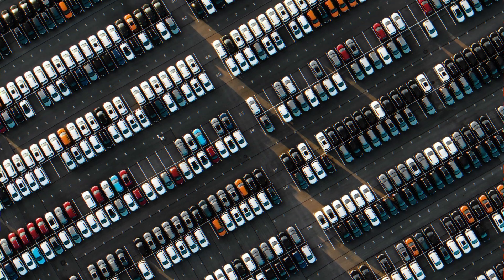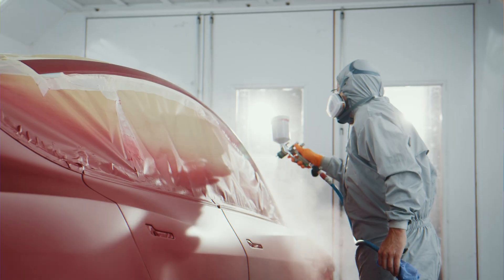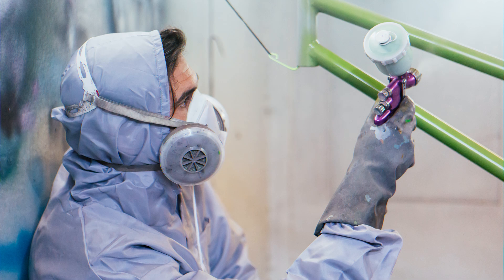Powder coating can be applied to a wide range of materials, including aluminum, steel and even certain plastics and composites. It is suitable for various industries such as automotive, appliances, furniture and outdoor equipment.